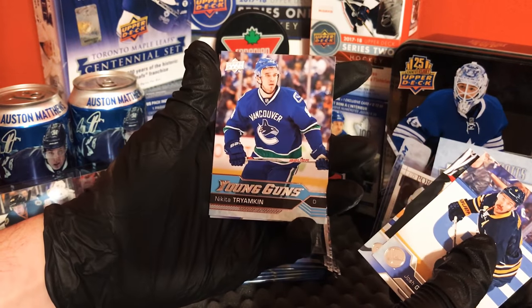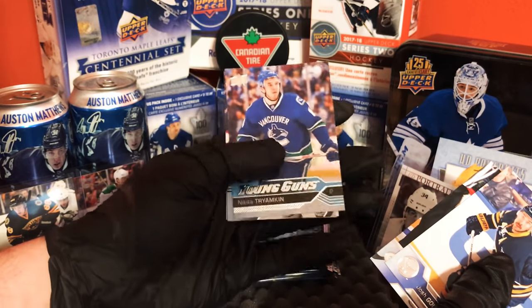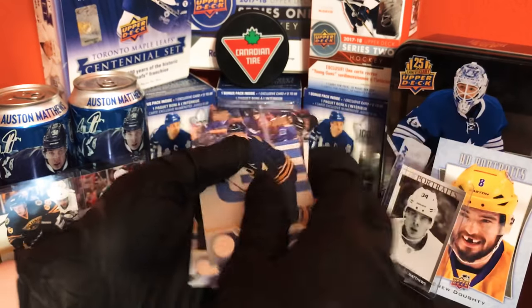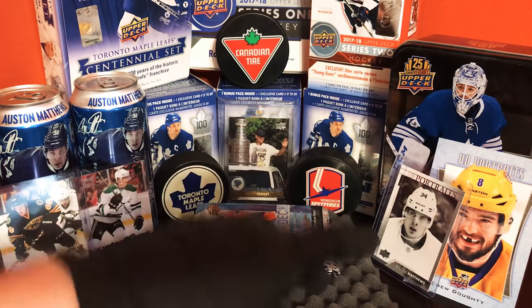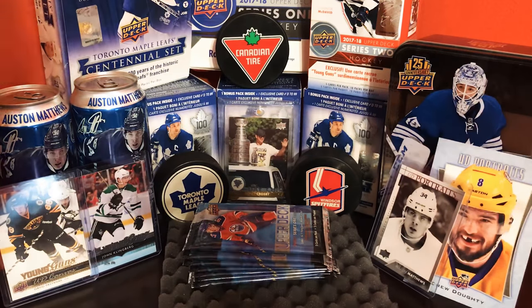Young Guns — Nikita Terraminen on Vancouver. Nice Young Gun card here. Looking for the Toronto Young Guns but Vancouver is cool too.